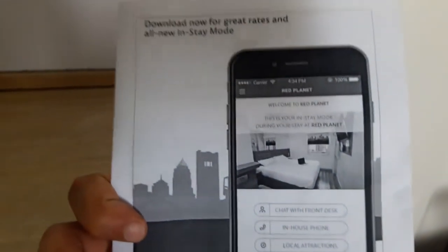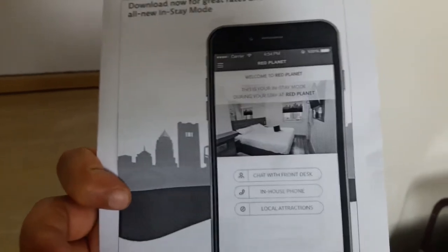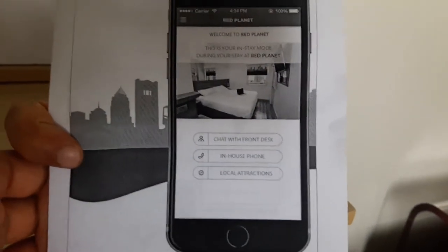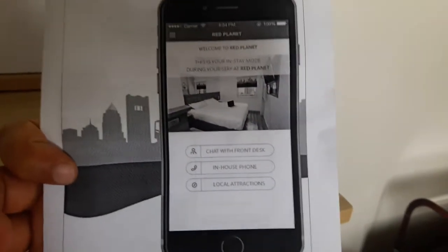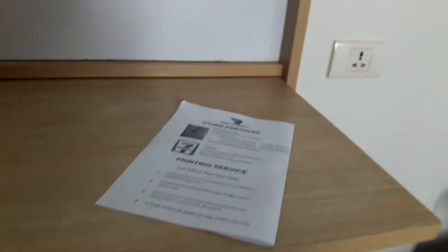They also have printing services. They don't have a phone, so what they recommend is that you get a particular app on your smartphone. That is pretty much how you request services at the front desk and things like that, which is very interesting. Here's the safe.